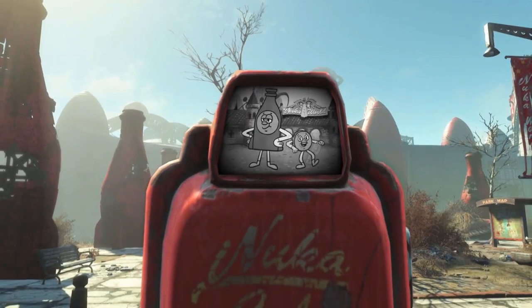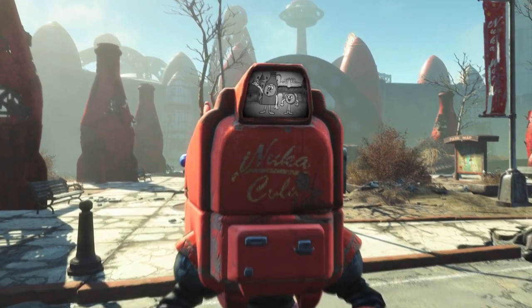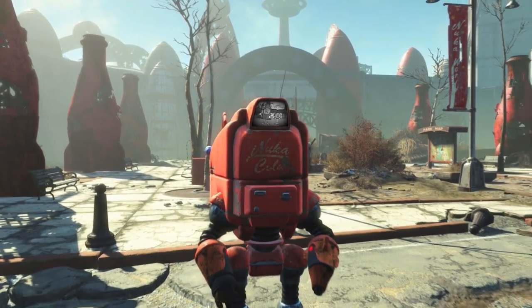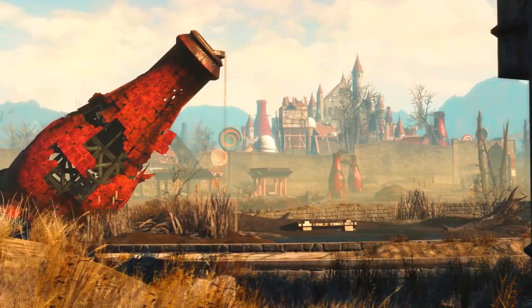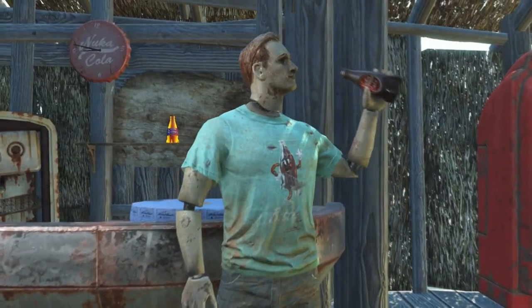Hey, what is up everyone, I'm Starlord, and I have some very good news for those of you who want to get your hands on Nuka World very early. I can actually confirm, around about a minute ago, Bethesda Game Studios tweeted out this.